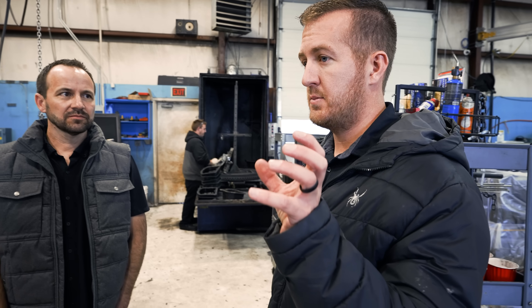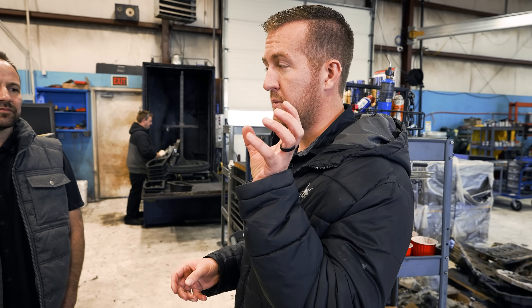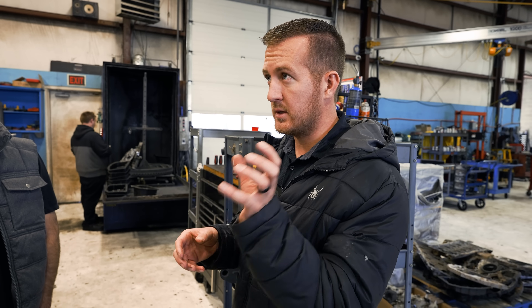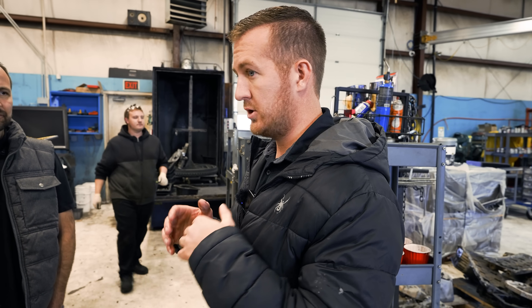The number one reason that we do engine rebuilds is lack of maintenance. Then there's second and third place things, but if people just maintained their trucks — you're the opposite of that spectrum. You're one that maintains it religiously. We wouldn't do half as many engines as we do if people just maintained them.